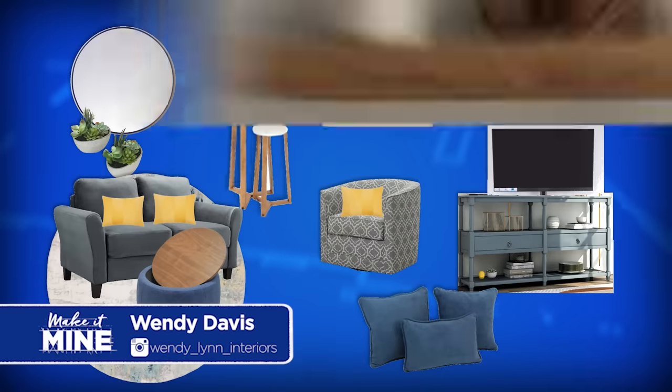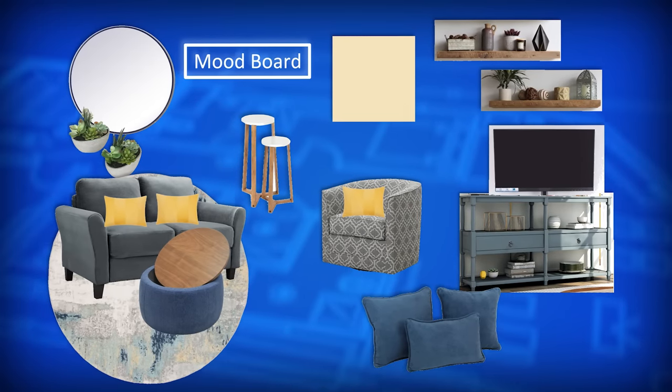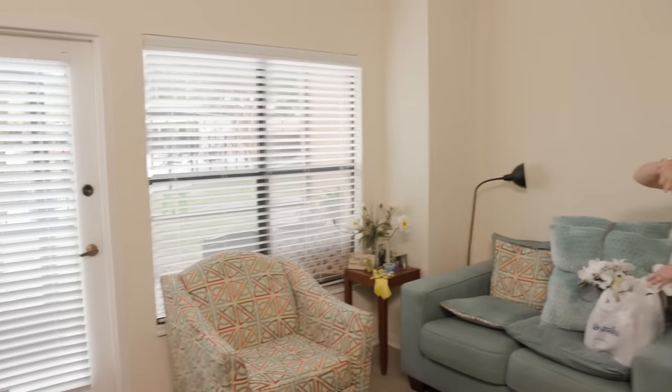I'm installing modern floating shelves to display Ernie's trophies, and I'll give them a sofa with firmer cushions. For extra personalization, I'm installing shutters to enhance our beautiful view, a mirror above their sofa, and a gorgeous area rug to tie all the colors together. The old window treatments are going to come down, and we're going to put up those gorgeous new shutters.